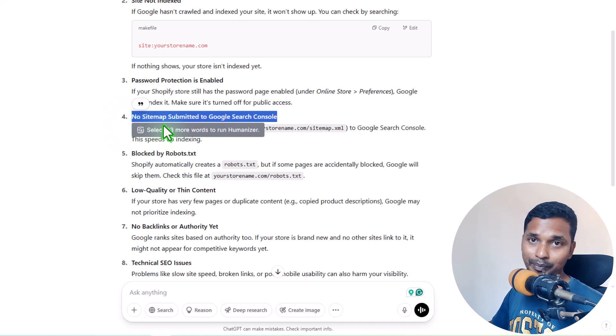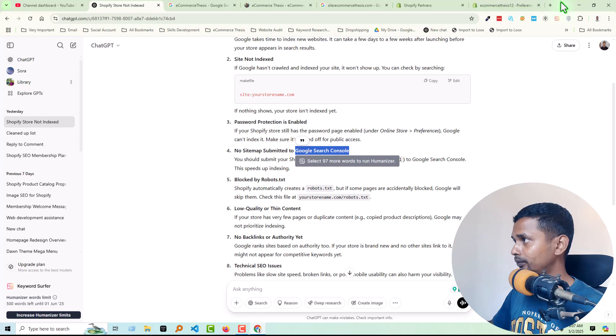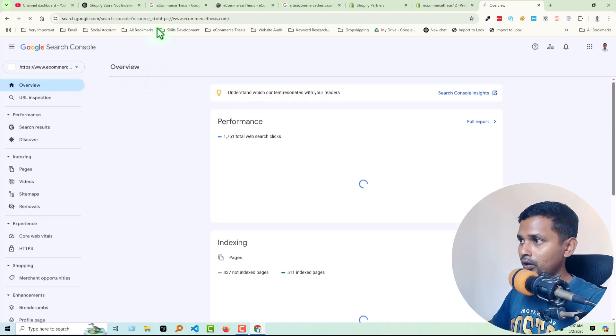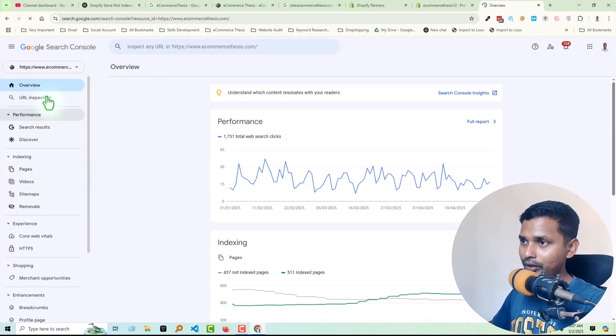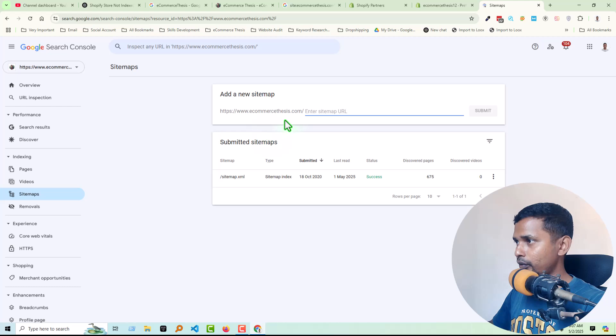The next issue is no sitemap submitted to Google Search Console. You must submit your website sitemap to Google Search Console — this is very important. If you don't submit your sitemap to Google Search Console, you will never get your website on the Google search results. Search for Google Search Console — I already have an account. You will find a menu named Sitemap, where you add your sitemap.